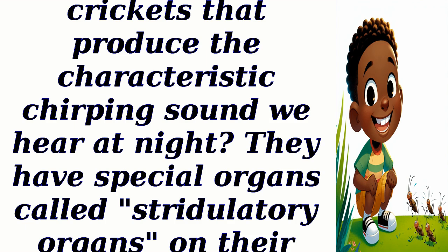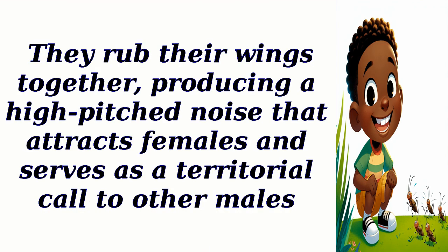Did you know that it is only the male crickets that produce the characteristic chirping sound we hear at night? They have special organs called stridulatory organs on their wings that create the sound. They rub their wings together, producing a high-pitched noise that attracts females and serves as a territorial call to other males.